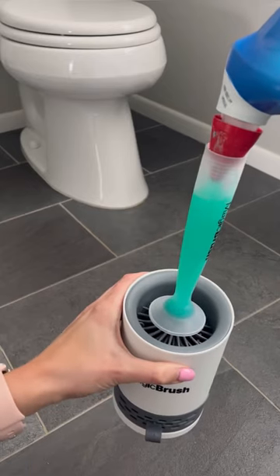And this next item is a great home find that makes cleaning a little bit easier. It dispenses toilet bowl cleaner when you need it and has silicone bristles.